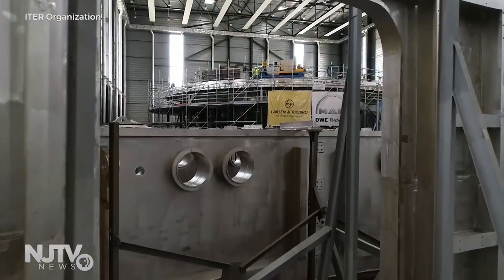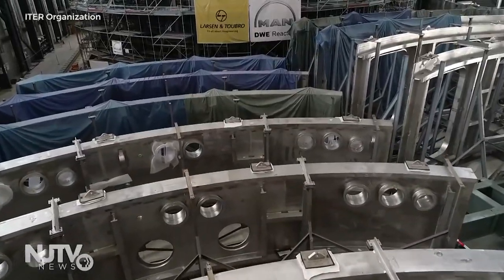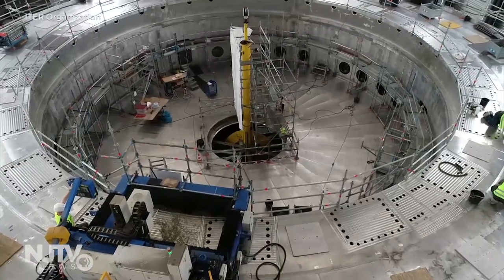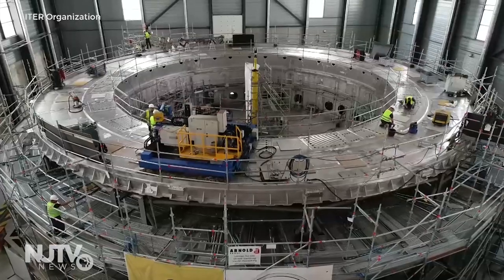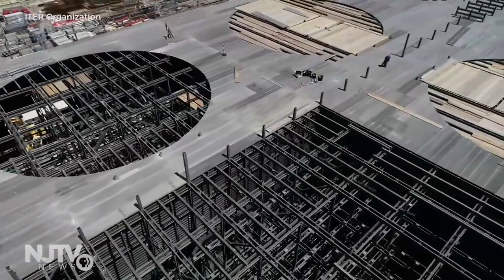Tokamaks have been built around the world since the very late 1950s, and there have been hundreds. However, they've always been too small. The tokamak being built for ITER is going to weigh about the same as the Empire State Building, but it's a lot more compact. You need that size in order to achieve the output over the input.